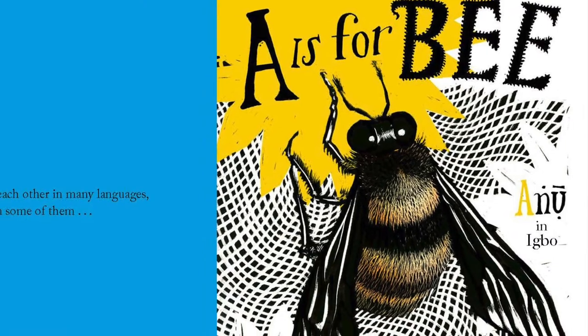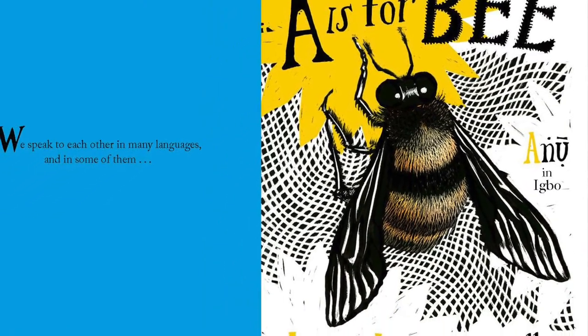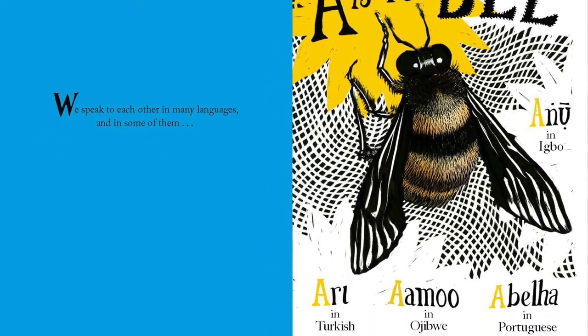A is for B is an alphabet book in translation that celebrates the fact that something funny and fun in one context can be true in another. The book begins with 'A is for B' and there's a big illustration of a bumblebee, then four languages — among the many in which the word for bumblebee does in fact begin with the letter A — and the book progresses from there.